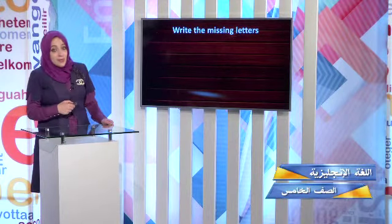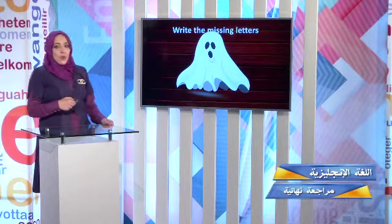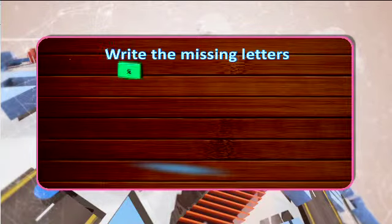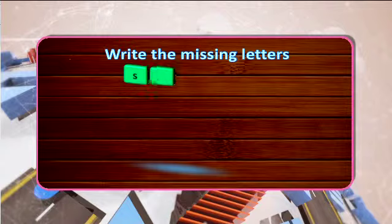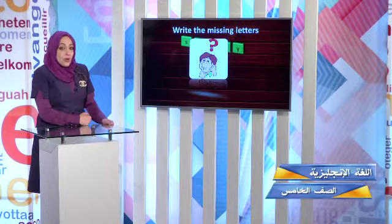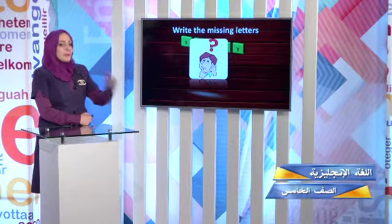Now we have another game — it's 'write the missing letter.' What's this? It's a ghost. Scary! S-K... something is missing. S-K-E-R. What are the missing letters? K and R. Scary! Do you think a ghost is really scary? Think.